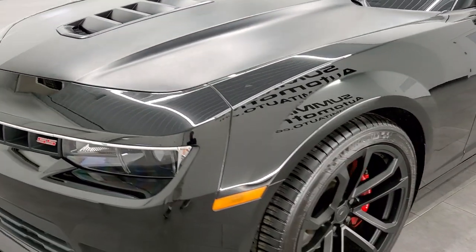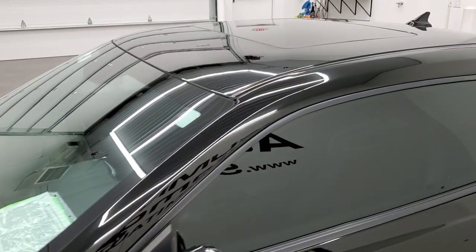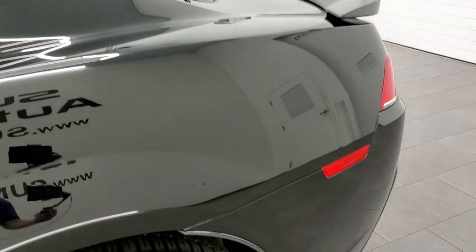We shoot all of our videos in 1080p, 60 frames per second, so if you have HD capabilities on your computer, tablet, smartphone, or television, turn them on right now because it is your best way to check out the quality and condition of the car before seeing it in person.